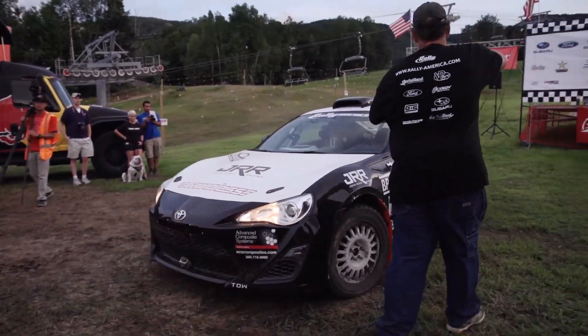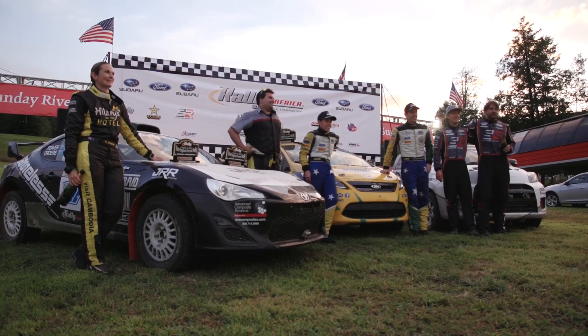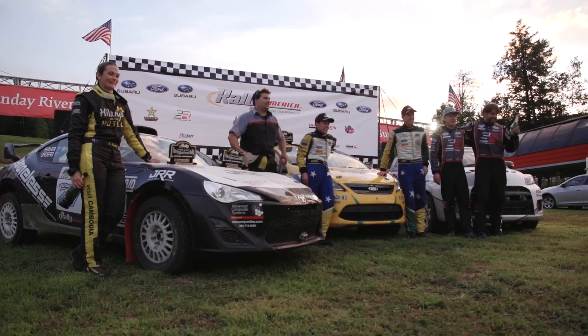We started the weekend just expecting to get some miles under our belt, test the car, learn a lot about the car, get data out of it. We did that. The car was really fast. We won just about every stage we didn't have a problem on, which is about 80% of the stages. We're really happy. The guys from Nameless Performance have done a terrific job of getting the car right — really late nights changing stuff, trying things — and we got second for the weekend, which is a really good result for the team and for myself.